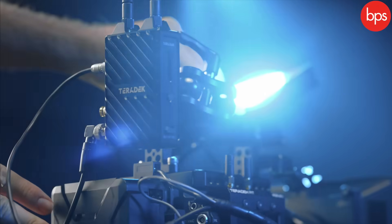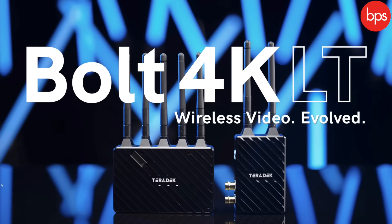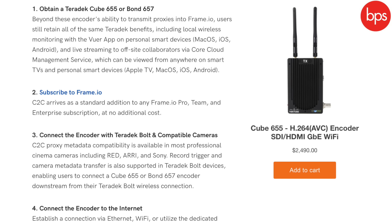Lots more to come from Teradek — I'm hoping to look at the 650 Cube soon, with the camera-to-cloud solution via Frame.io. That's really exciting: the ability to take images straight out of a camera when you press record and push them out so people can see them wherever they are. I love what Frame.io has done for my workflow, and having that built into the camera is very promising. See you soon.